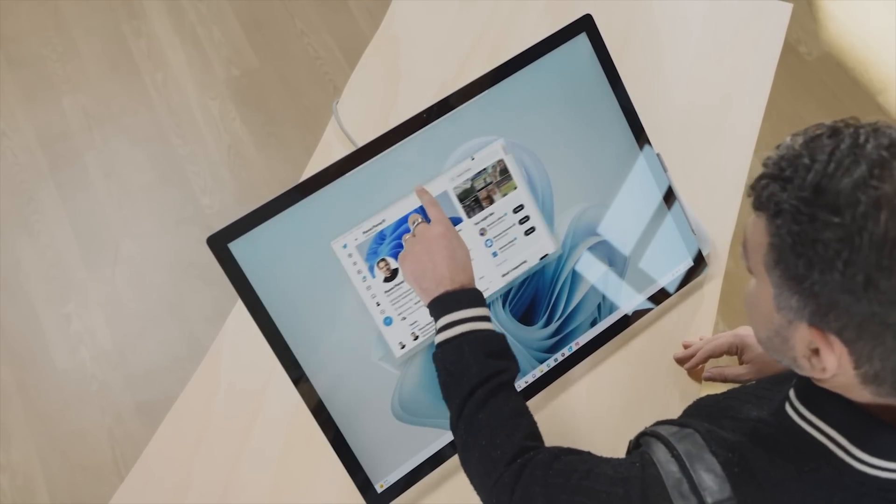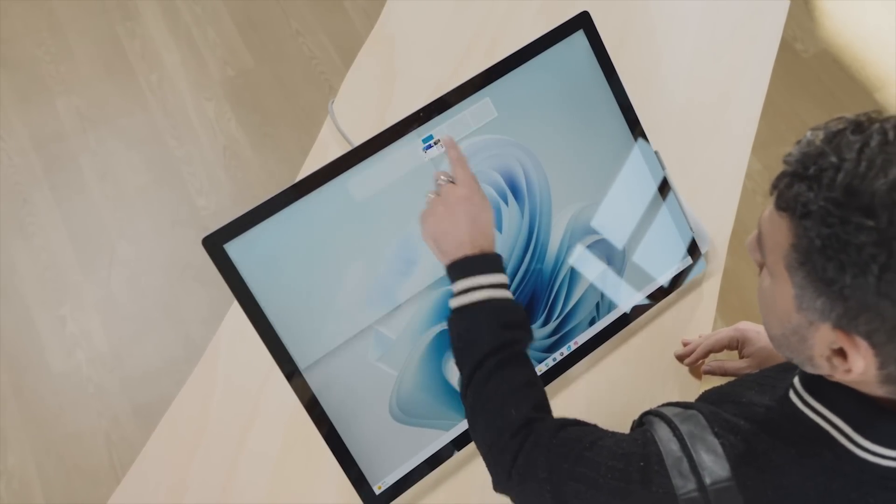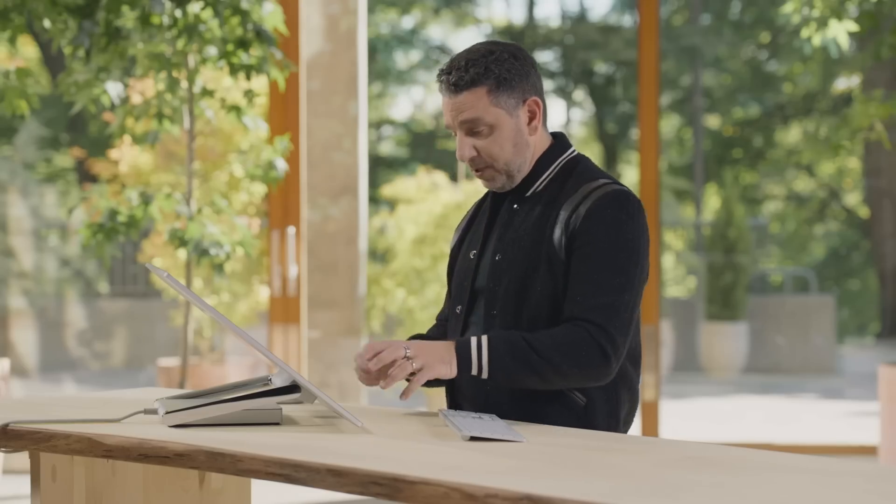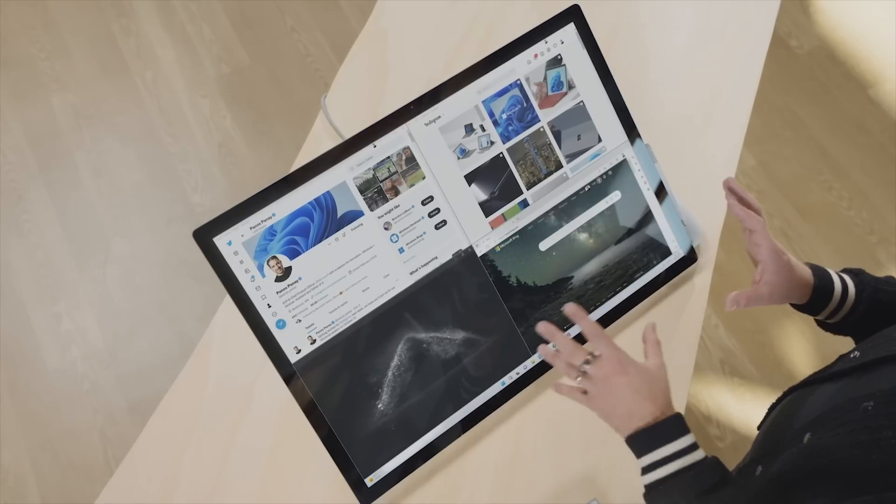I'll open my Twitter page, grab it, use the windowing mechanism — you see it come in the top left corner. Open Instagram, bring on Media Player — and then you have four apps at once across what feel like four 14-inch displays. Only here, with this screen and Windows on the new Surface Studio.